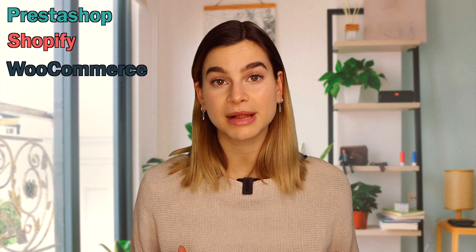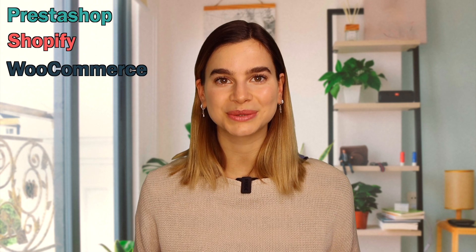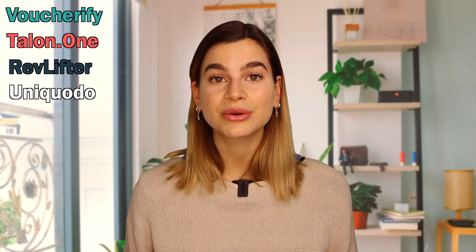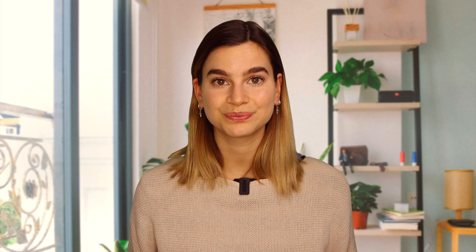Second, you can use external resources like Voucherify, Talon.one, Revlifter, and Unicodo, and many others that can generate unique coupon codes for you. I will leave a very useful link in the description below where you can find a list of websites that can generate unique coupon codes for you.